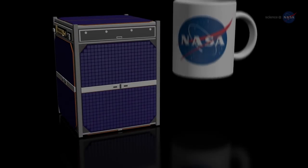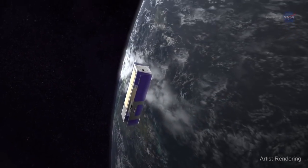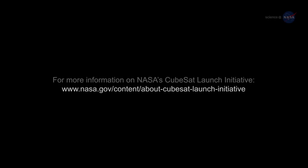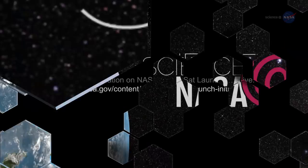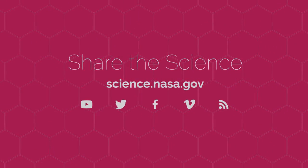While small in size, CubeSats have the potential to make big scientific and technological impacts on Earth, in our solar system, and deep into the Universe. For more about other science missions, both big and small, visit science.nasa.gov.